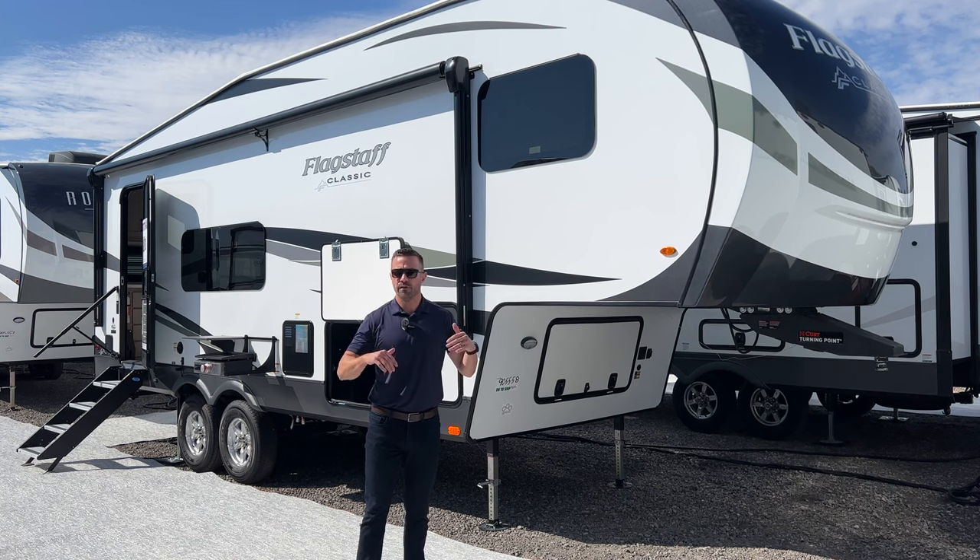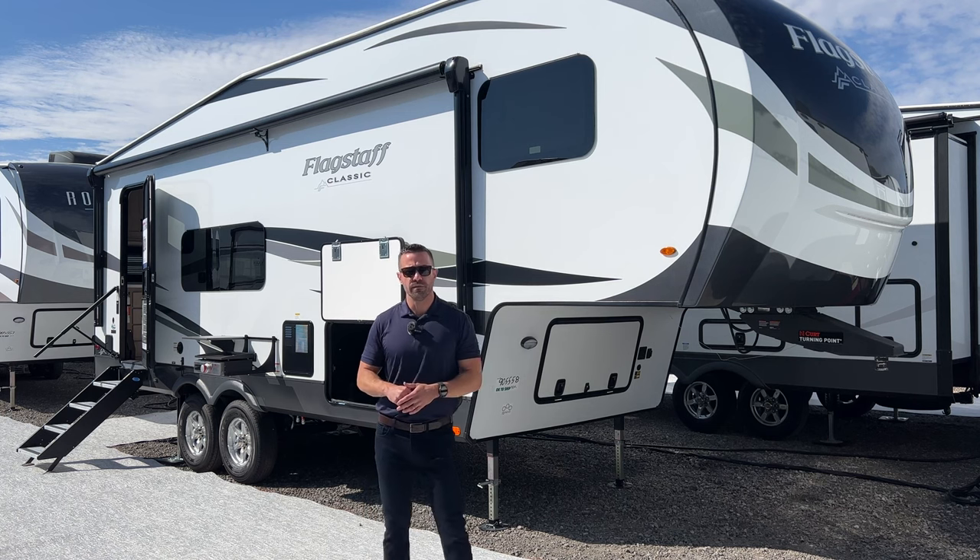The MSRP is around $66,000 to $67,000. Fully loaded — auto level, two ACs, turning point hitch, and everything else that you expect from Flagstaff.